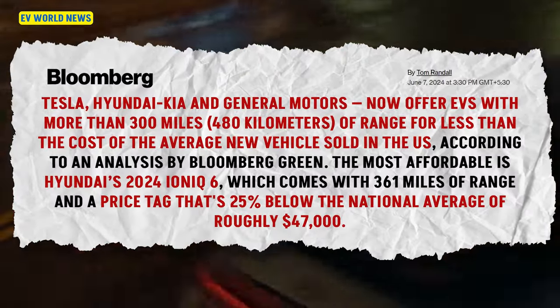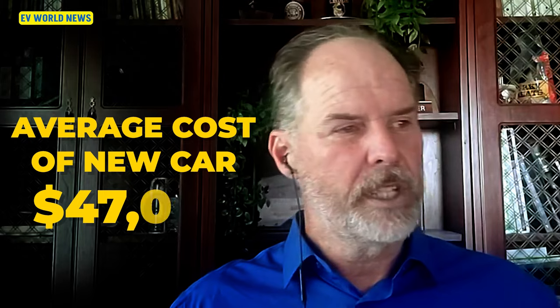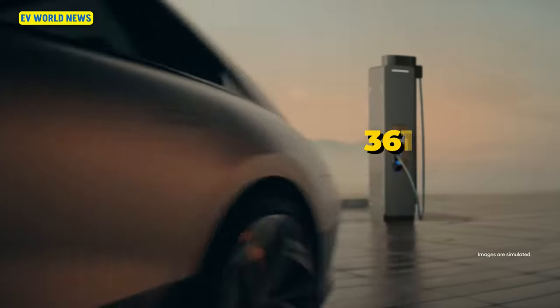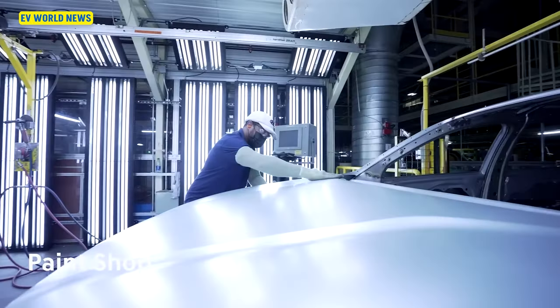Tesla, Hyundai, Kia, and General Motors now offer EVs with more than 300 miles of range for less than the cost of an average new vehicle in the U.S. That average cost is $47,000, and the most affordable is the Hyundai Ioniq 6 with 360 miles of range — 25% below that average. A lot of Hyundais don't qualify for the $7,500 tax credit, but they've been pricing them low enough that it doesn't matter. Now that they're going to start manufacturing in Georgia, that's going to start changing.